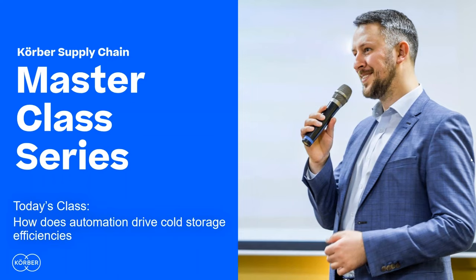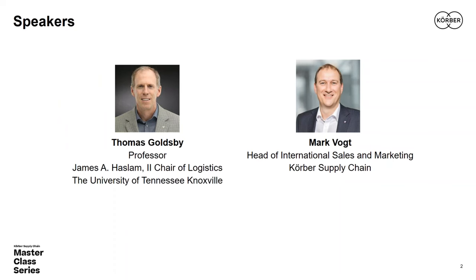Hello and welcome. My name is Tom Goldsby, I'm from the University of Tennessee. It's my pleasure on behalf of Kerber Supply Chain to welcome you to today's master class session. Today's class is titled 'How Does Automation Drive Cold Storage Efficiencies,' and we're really pleased to be joined today by Kerber Supply Chain's head of international sales and marketing, Mr. Mark Vote, who is joining us from the south of Germany.